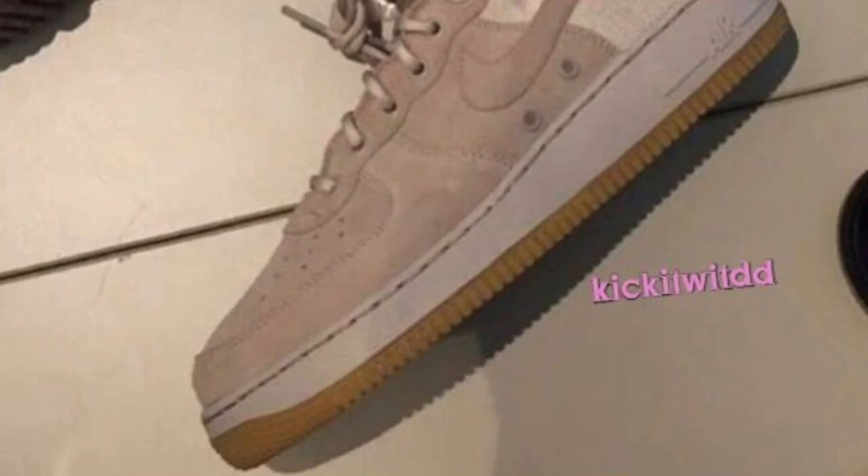So that's the colorway dropping after the black ones. I heard they're having two different release dates for these, separate Air Force Ones, so I guess they're gonna do like a week apart type thing. That's what the plug told me, so I figured let me update y'all and let y'all know what's going on.